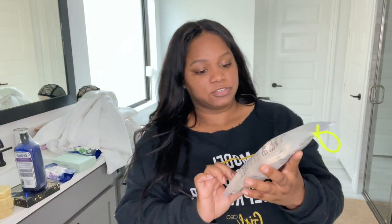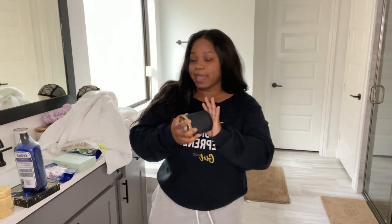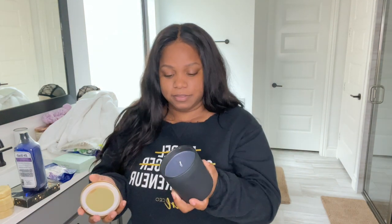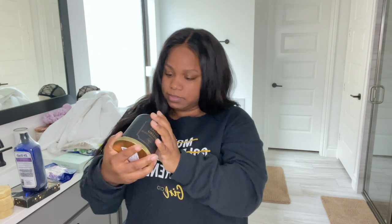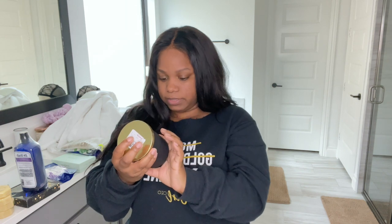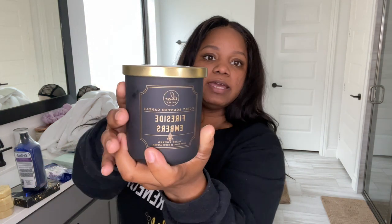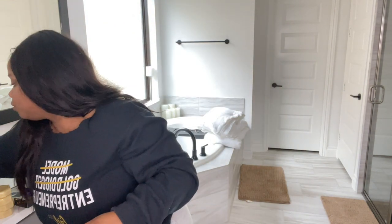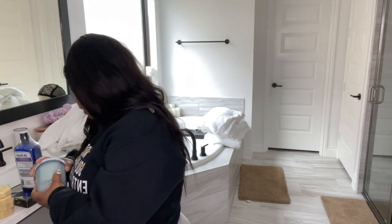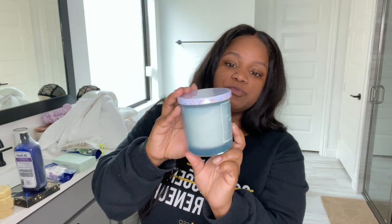I got this exfoliating back scrubber — it's a two-sided back scrubber from Amazon, I think it was like $11 or $12. I am a sucker for candles and smell goods. This one is Fireside Embers — it smells so good. I got it for $6.99 at Home Goods and I got two of these. It gives a super smoky, woodsy smell. That's made by DW Home.